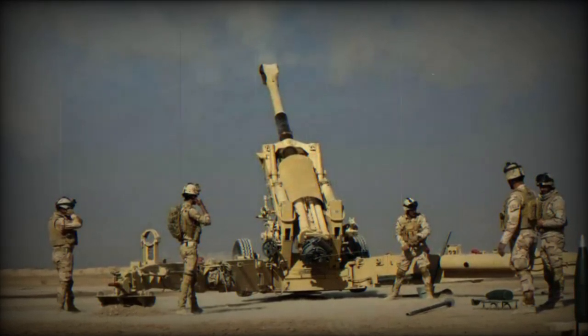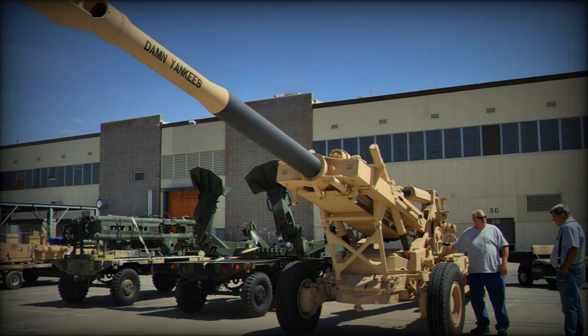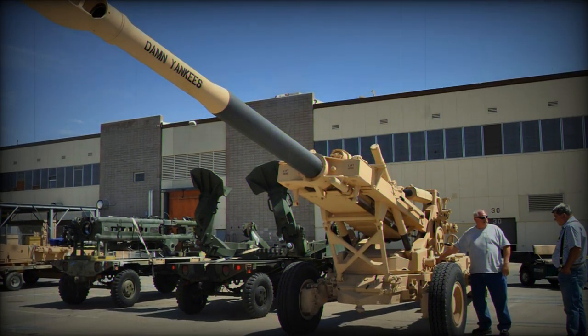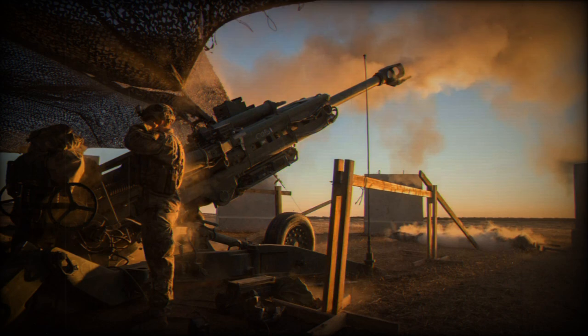The M198 howitzer, an American 155mm artillery piece introduced in 1979, requires an 11-person crew for optimal operation. It is equipped with the M199 cannon, which has a barrel length of 39 calibers and can launch projectiles weighing up to 44 kilograms.